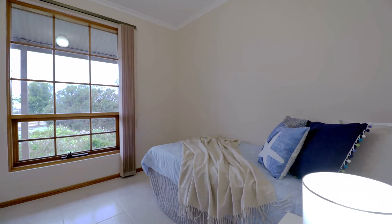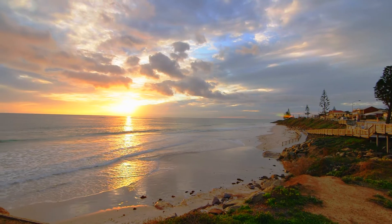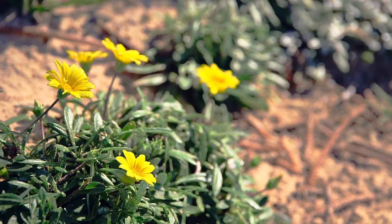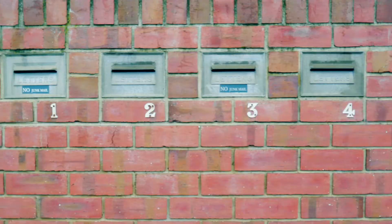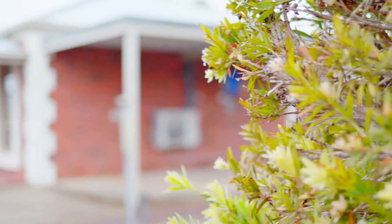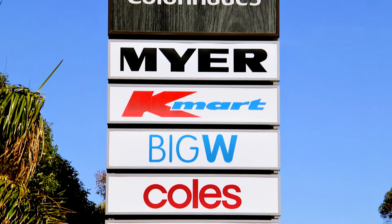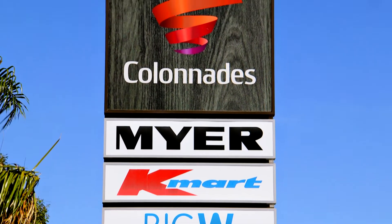I've enjoyed being close to Christie's Beach and the cafes there. Being part of a close-knit community offered me security and company from the neighbours, being all owner-occupied and all really lovely. Being close to Woolworths, Colonnades, gyms and medical surgeries are also really handy facilities that we have access to.